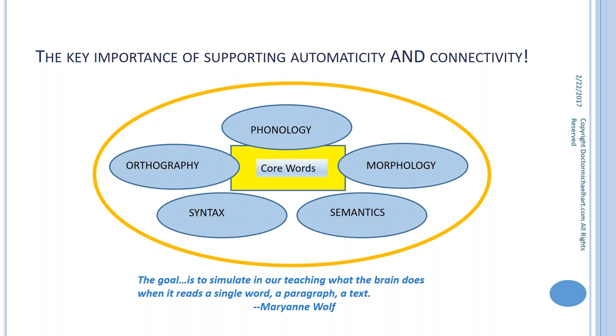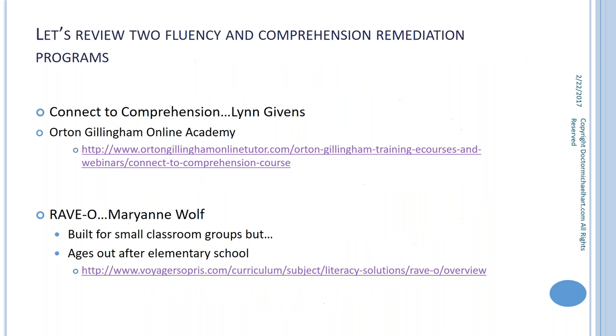The idea is that we think about a child's age and grade, identify core words important for them to understand at a deep meaning level, and then instruct explicitly and systematically — not just phonology, but morphology, semantics, syntax, and orthography — creating more connections with these core words to provide deeper impact on understanding and hence retrieval.